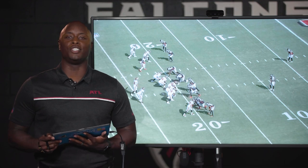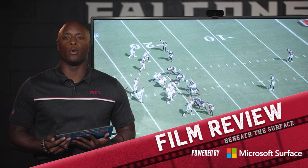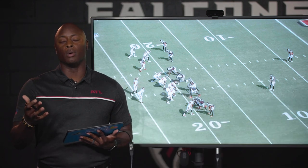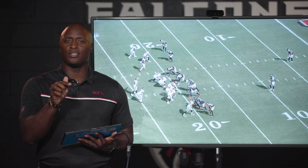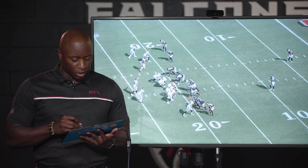Hey, what's up Falcons fans? I am DJ Shockley. I want to thank you guys for joining me again here for Falcons Film Review, powered by Microsoft Surface. We've got a couple good plays from the Tampa game. Let's get into the Gronk touchdown — what happened on that particular play and how they were able to execute it.